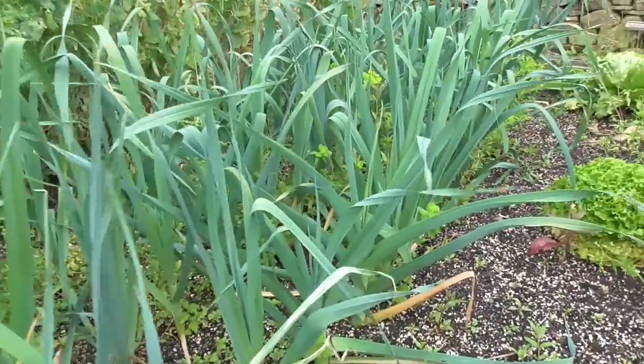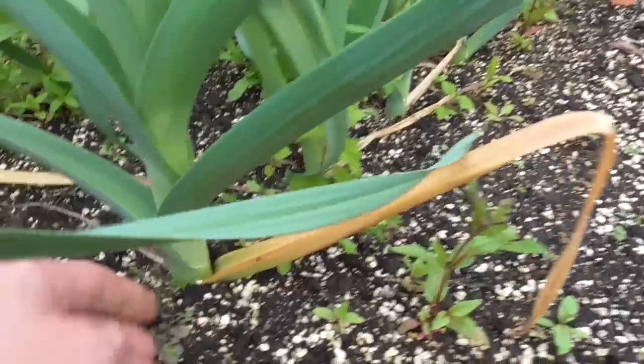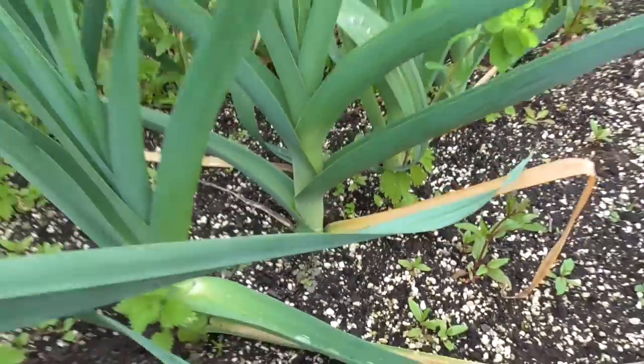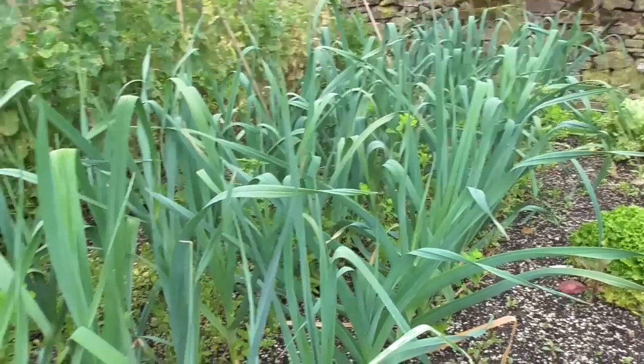The leeks are ticking along nicely again — weed-infested, but they're not too bad. Obviously they're not huge yet because it's only July, but they should be alright. I'm not too bothered how big they are really, but I've got about 60 in there so they should be okay.